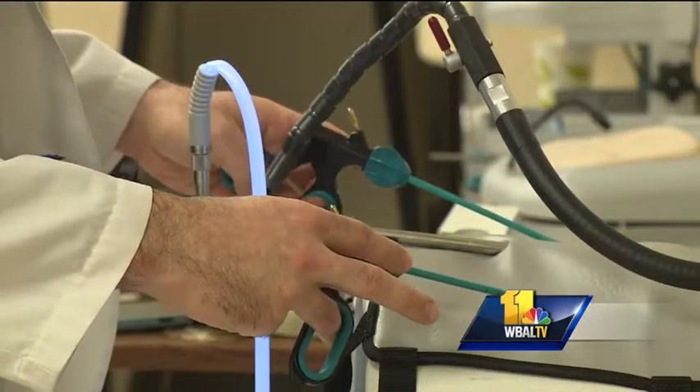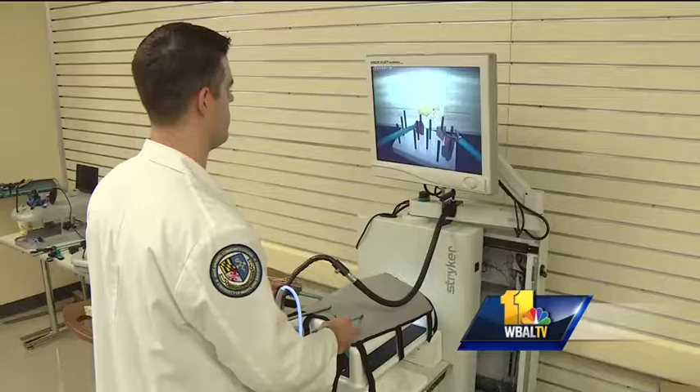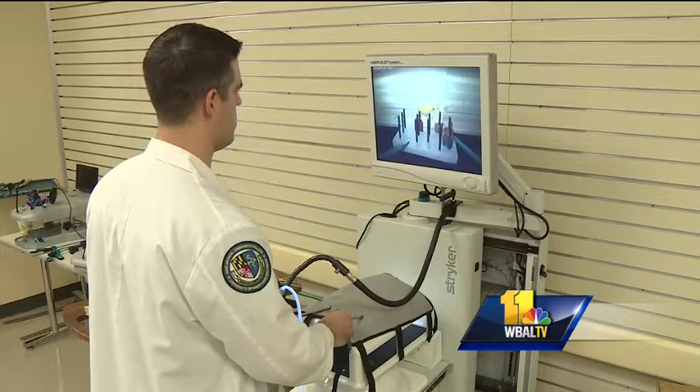Here's an example. This student is using simulation to practice minimally invasive surgery. He has to hold his body very still. We hold ourselves in static positions for very long times.